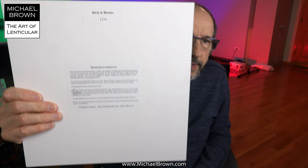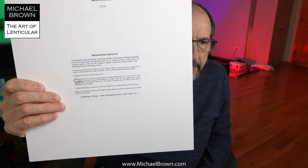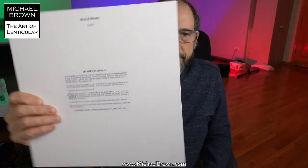This is a great piece for bird lovers. I call it Birds in Bloom. If you look on the back, it's my number L214. The particular piece in my hand is part of an edition of 250, and this one is number 62 of 250.